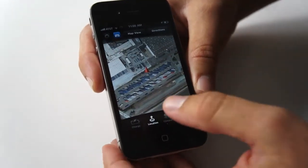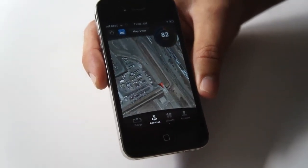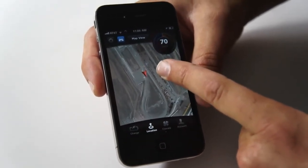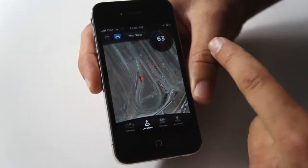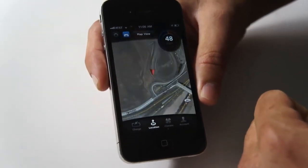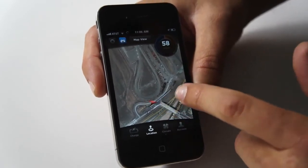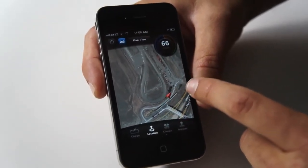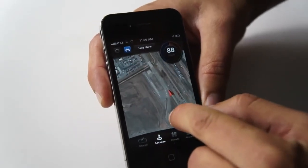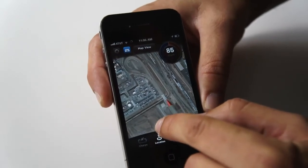Moving over to location — just to highlight our technology and our real-time ability, we're actually watching our white car driving in real-time around our test track. We've got a real-time data stream coming out as the car is driving around the track, and you get speed as well. You'll probably even see it get close to 90 going around the track.